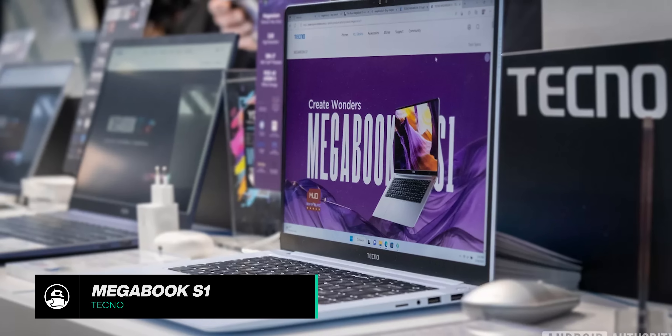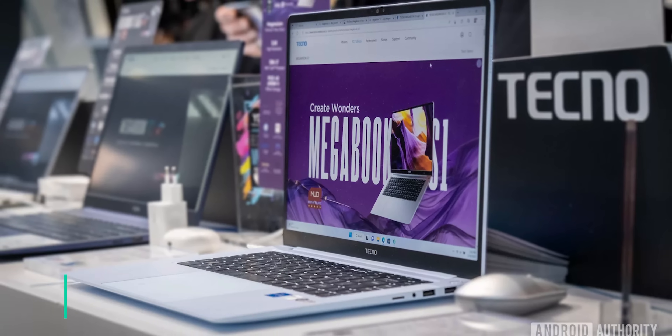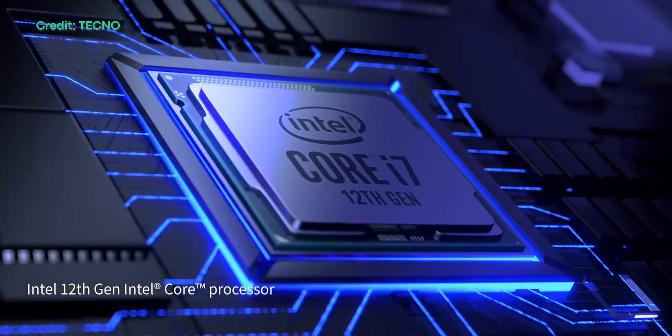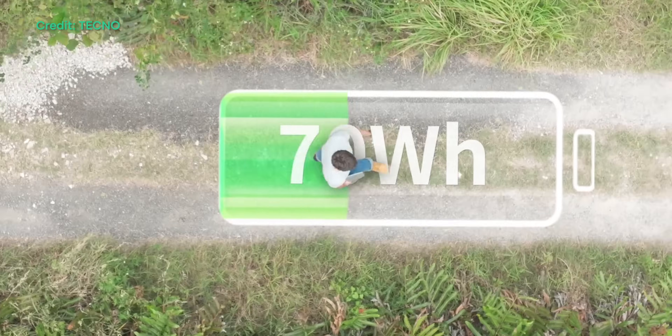The Techno Megabook S1 has also made it to our best of MWC 2023 list. This laptop sports a sleek design with a beautiful 3.2K screen, a 12th-gen Core i7 processor, 16 gigabytes of RAM, up to a terabyte of SSD storage, and a beefy 70-watt-hour battery. While there's no official word on pricing just yet, the laptop is reportedly set to launch at around $1,500 US dollars.